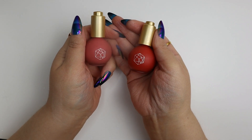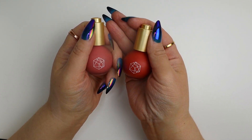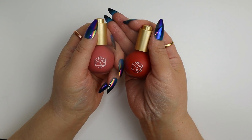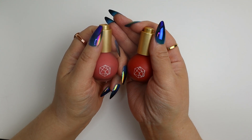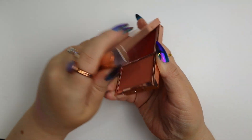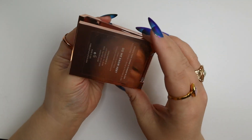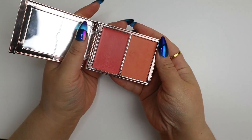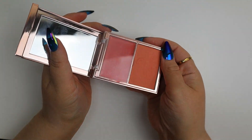To absolutely no one's surprise, the Im Cosmetics Serum Blushes in Pink Nectar and Sunset Sky have got to go — I did a whole video about these. Another one I talked about in that same video is the Patrick Ta Blush Duo, the 'Do We Know Her' Cream and Powder Blush Duo. Very pretty in concept, just didn't work for me in execution.